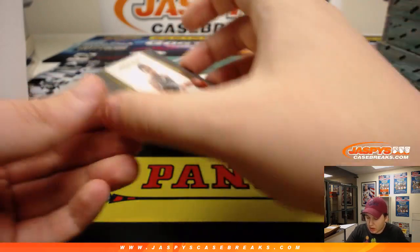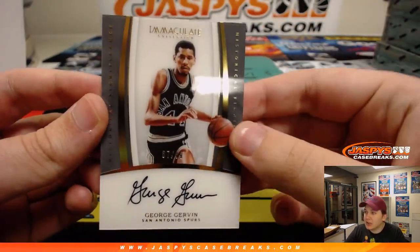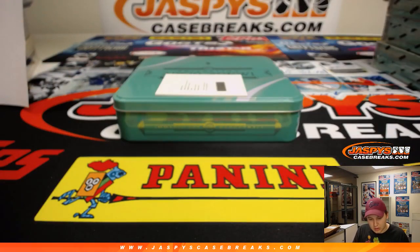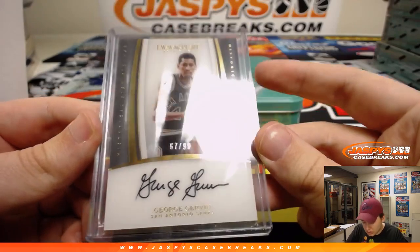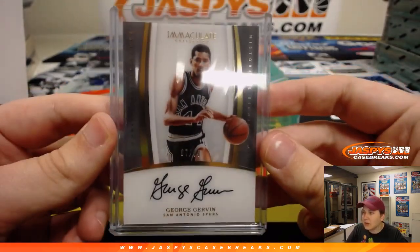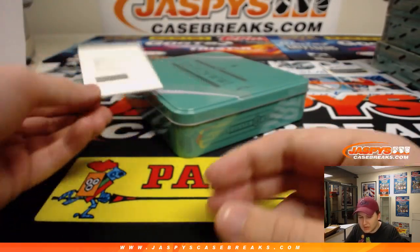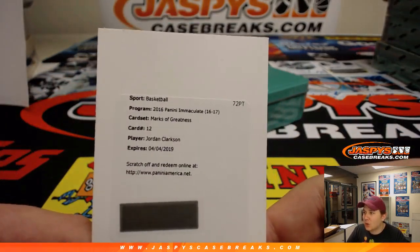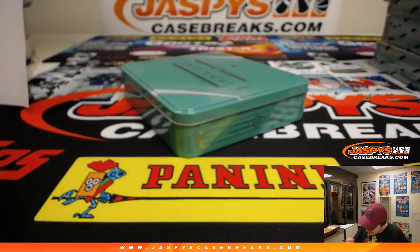Next one up — on-card autograph, numbered 67 out of 99, George Gervin, San Antonio Spurs. 67 out of 99 — that's James E. with the last spot mojo. And the last hit: Marks of Greatness redemption going out to 0 and Dwayne — crushed it! Gets the Jordan Clarkson Marks of Greatness. Goes to Dwayne D.